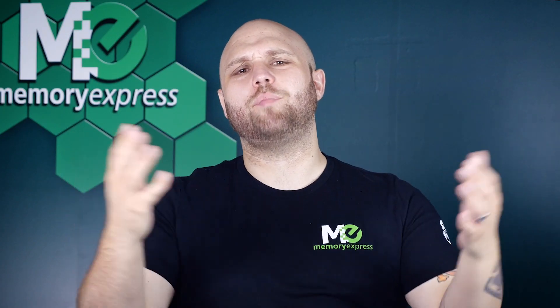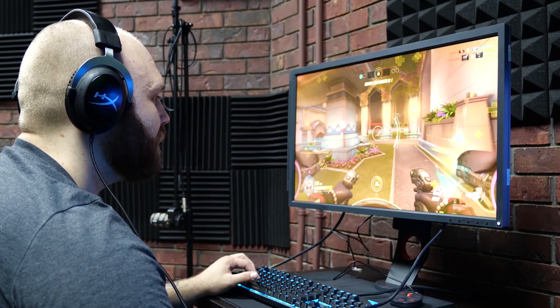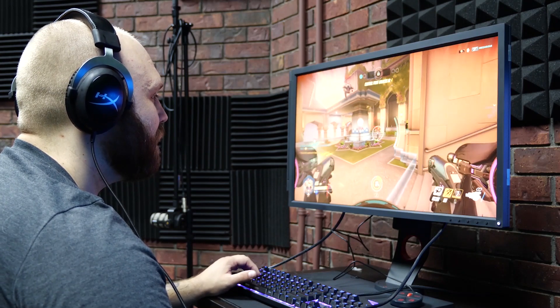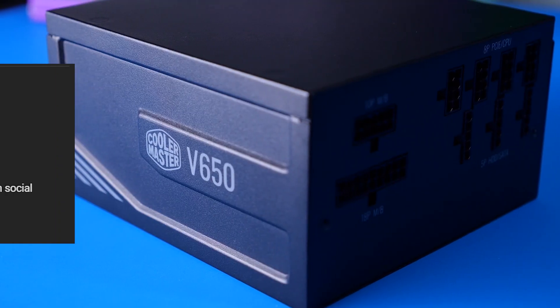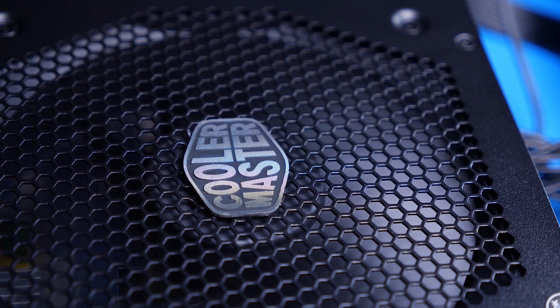Show us some love by hitting that subscribe button and ringing that bell notification to never miss a video. Follow us on social media — Facebook and Twitter are at Memory Express, and Instagram is at official Memory Express. Our MEXP prize for the month is the 240Hz 27-inch monitor by Zowie. Remember to comment on all the videos for the month of July for your chance to win. Congrats to Commander Santa, who won the June MEXP prize — a Cooler Master V650 Gold PSU and the Hyper 212 Black Edition.